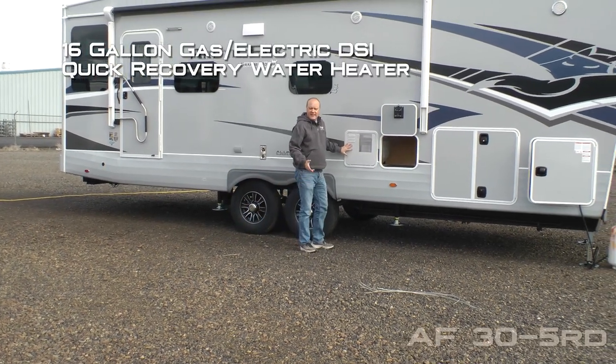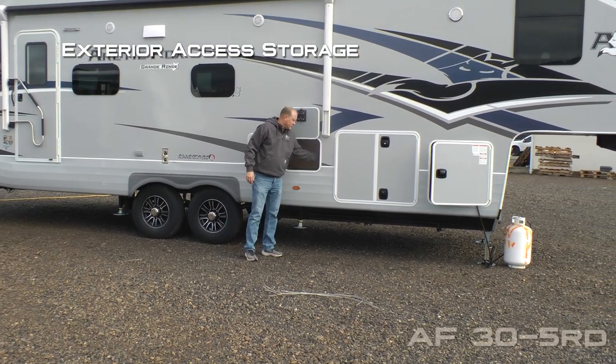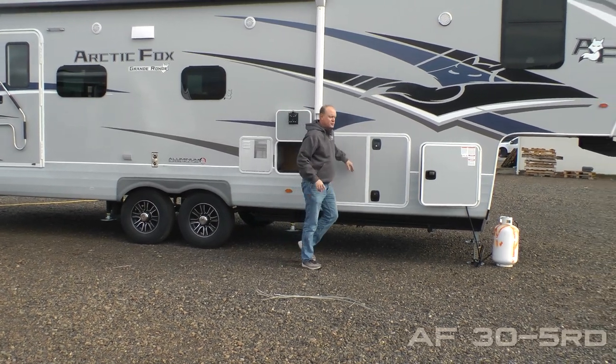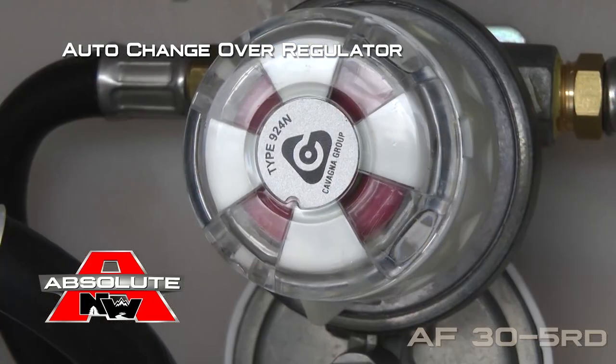16 gallon gas electric DSI quick recovery water heater. More access to exterior storage with independently switched cargo light. The other side of your pass-through storage. And dual 10 gallon LP cylinders with auto changeover regulator.